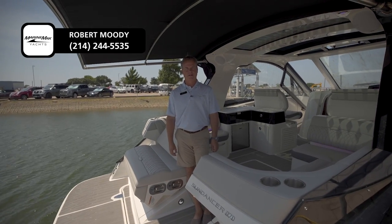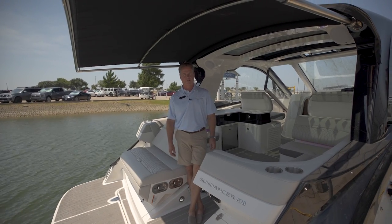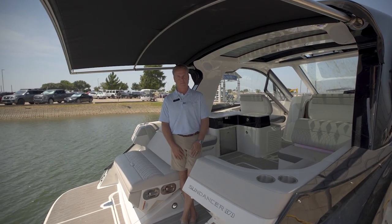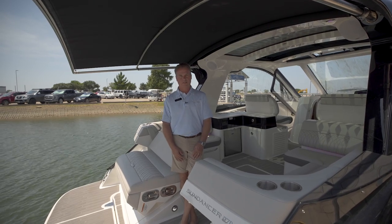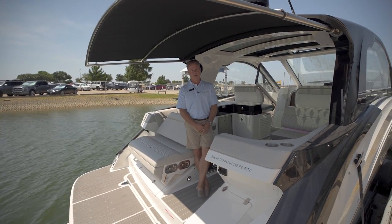Hey there, Robert Moody with MarineMax here on Lake Louisville at our MarineMax Dallas Yacht Center — our floating office on the water where we keep the big boats. And speaking about big boats, this is Sea Ray's 370 Sundancer, the first one we've had in North Texas.